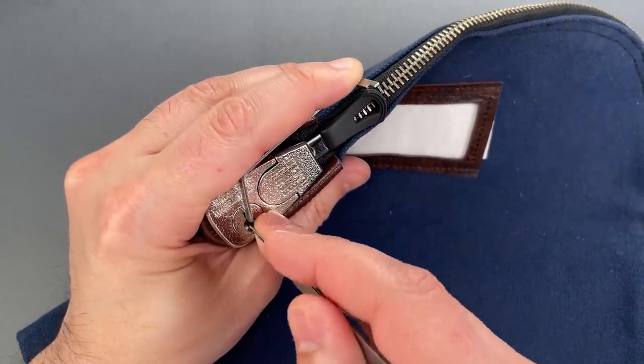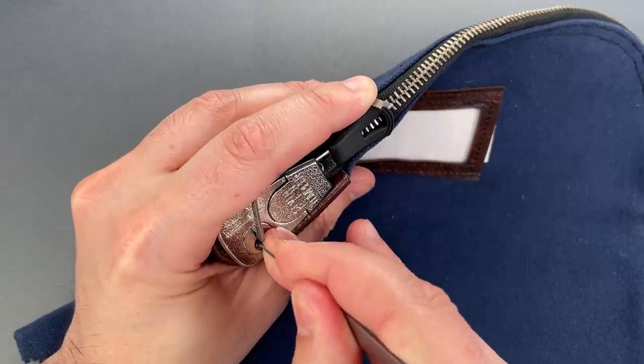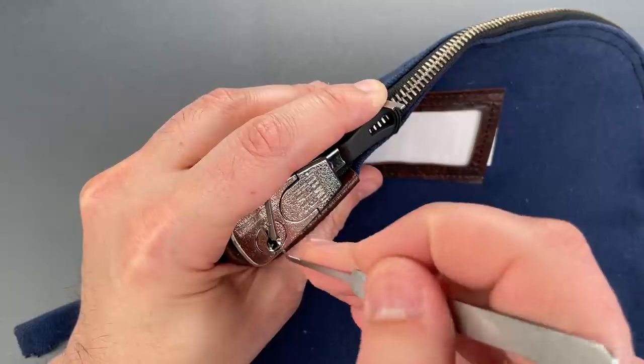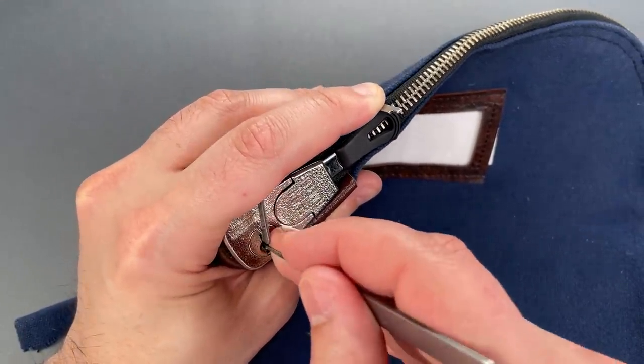Nothing on 1. 2, 3 is binding. Nice click there. Click out of 4. Nothing on 5, 6. Little click on 7, back to the beginning. Might have gotten a click on 1 there.